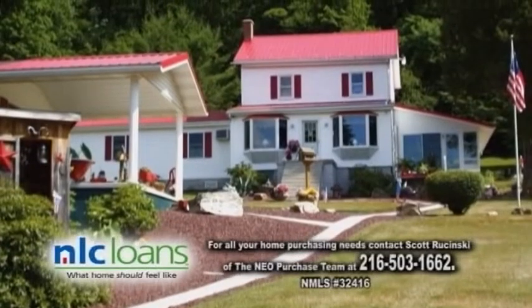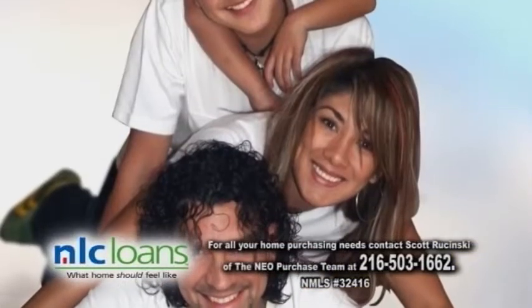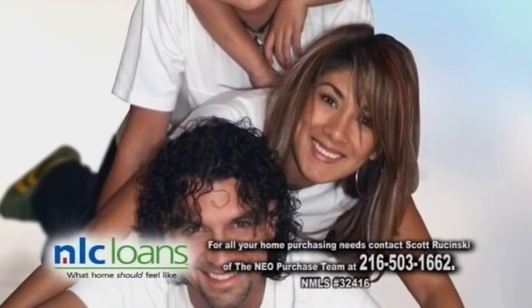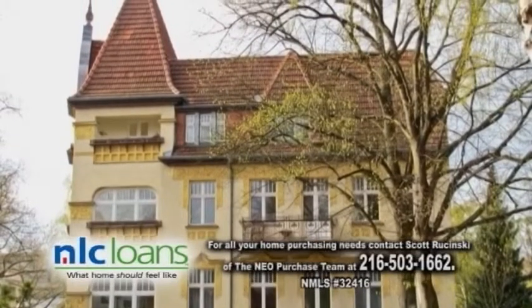Mortgage loans shouldn't be one size fits all. NLC Loans offers innovative lending solutions that fit your life and support your financial goals. Contact Scott Rosinski at the NEO Purchase Team for your next loan.